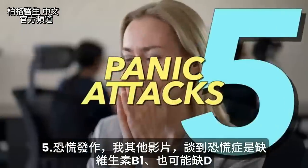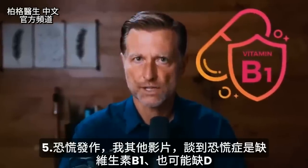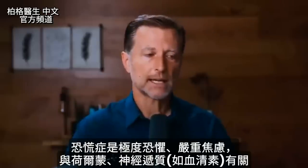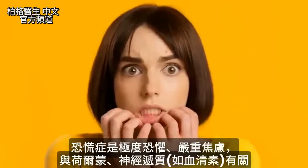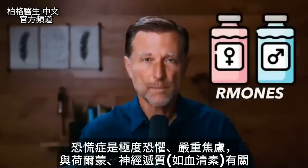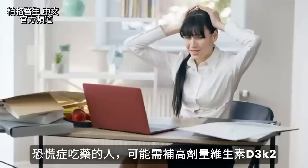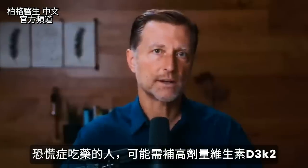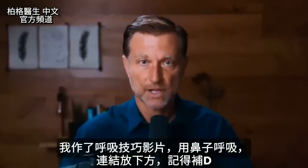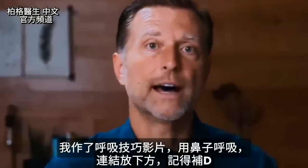Number five: panic attacks. In other videos I talk about panic attacks being a vitamin B1 deficiency, and it can be, but you also have a vitamin D connection. A panic attack is a very severe fear or very high anxiety condition, and it definitely relates to certain hormones and neurotransmitters like serotonin. For those people out there that have panic attacks and resort to drugs, they might want to consider trying high doses of vitamin D3. I've also done videos on certain breathing techniques, like breathing through your nose, and don't forget vitamin D.